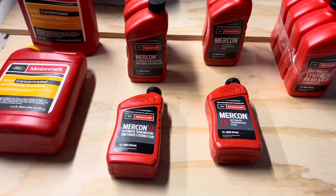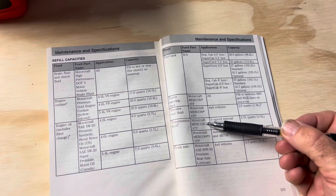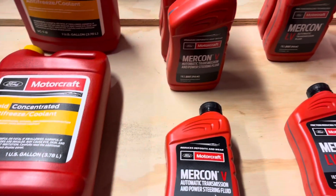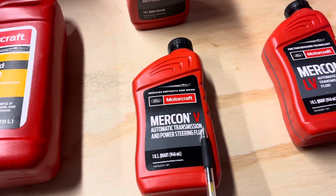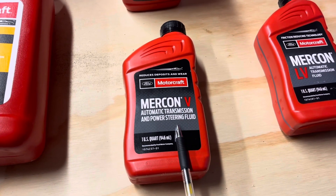So which transmission fluid do you use? Let's look at the manual right here. Transmission fluid — use Mercon. Well, here's the problem: that original Mercon is not made anymore. So what Ford did is they came out with Mercon 5, or V depending on how you've heard it said. This is the correct one to take the place of the straight Mercon.